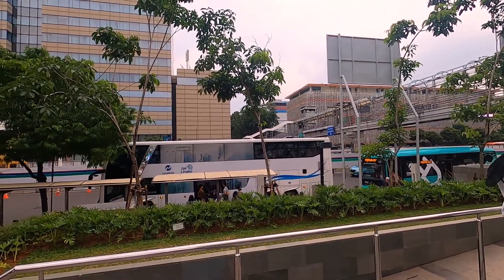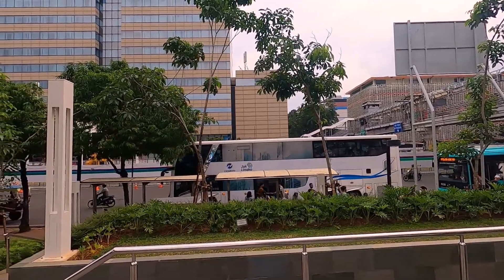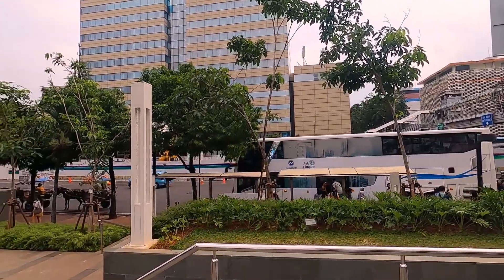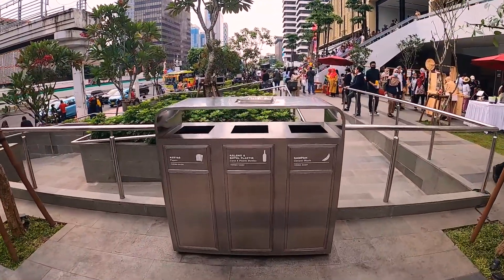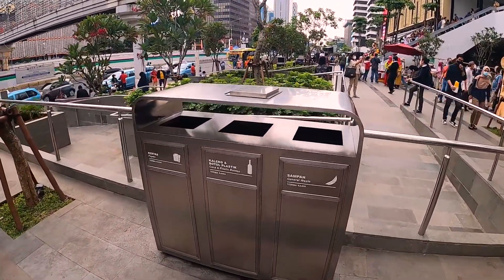Sarina langsung nih, halte untuk bus Trans Jakarta. Ada delman juga di ujungnya. Dilengkapin juga nih sama tempat sampah yang kece banget, pakai stainless. Dan sekarang ke area depannya.